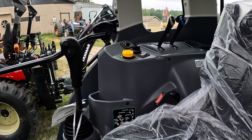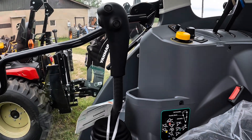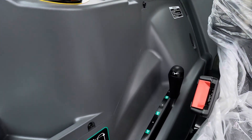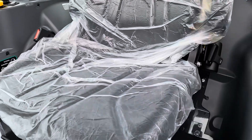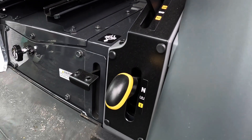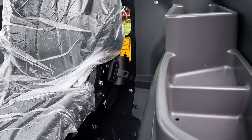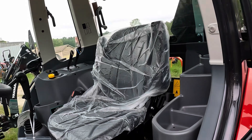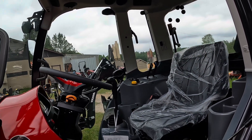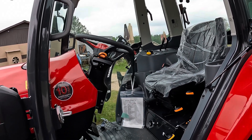Two sets of hydraulic remotes, electronic PTO, it's already hardwired for third function, and a fender-mounted joystick. Three-point hitch controls over there, four-wheel drive on and off, and a PTO control as well. Some storage, a very roomy cab, a spot for a radio, lights, and a tilt steering wheel.